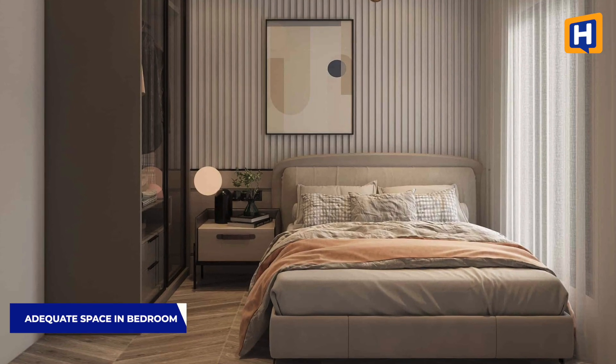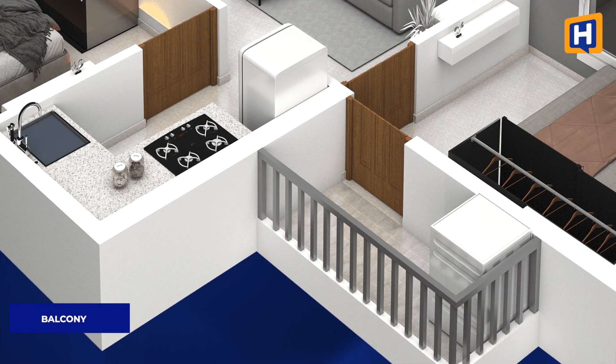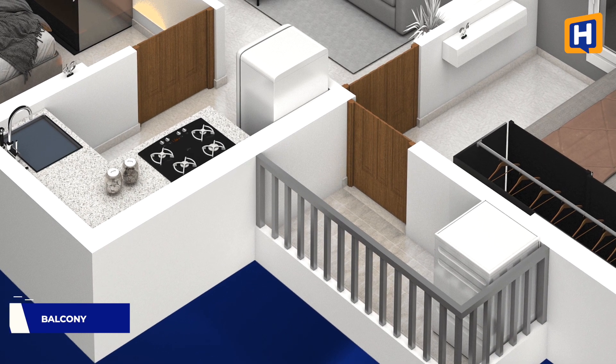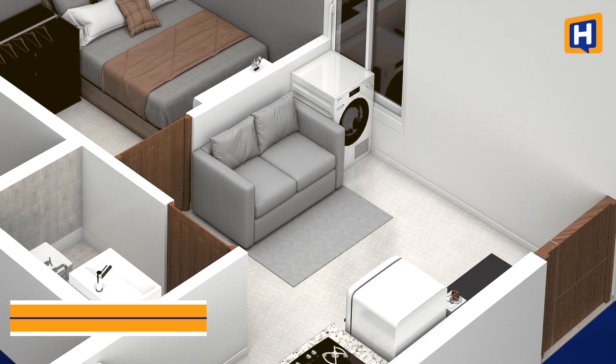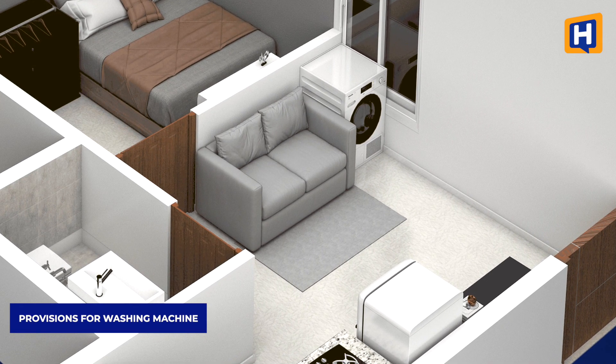Bedrooms are compact — just enough for a double bed and a bathroom. All apartments have balconies, though very few apartments have a service balcony. There is a washing machine provision either in the living area or kitchen, or a service balcony in select units.